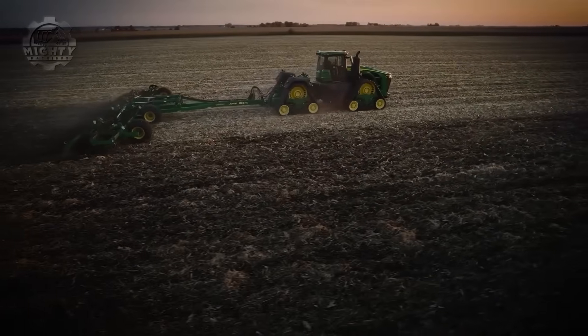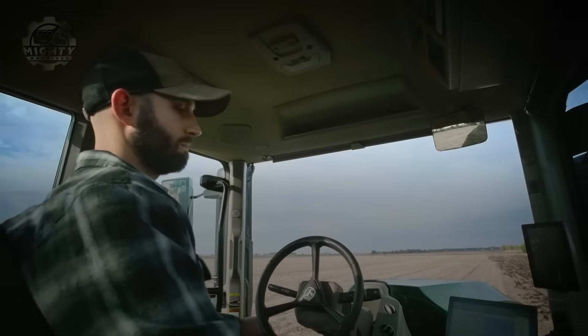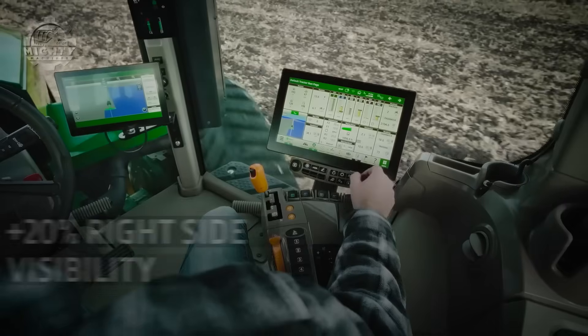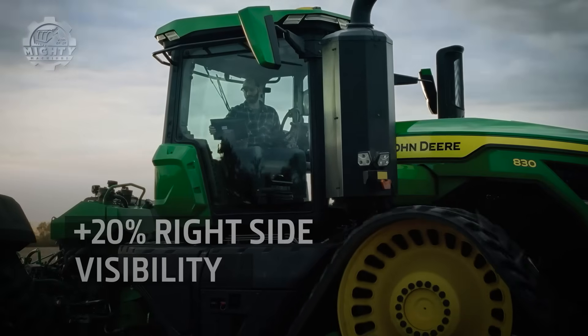With four massive tracks, it grips the earth like a bulldozer, spreading its weight to protect the soil and pull equipment the size of houses. Farmers compare its pulling strength to a freight locomotive starting from rest. Inside, it is surprisingly modern, offering touchscreen controls, satellite guidance, and near-automated field operation.